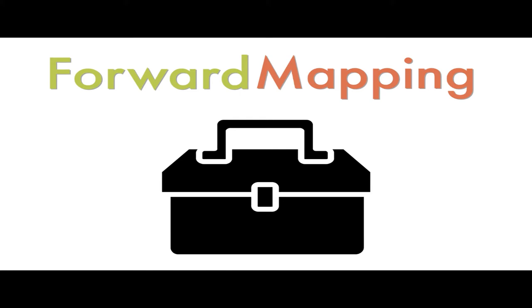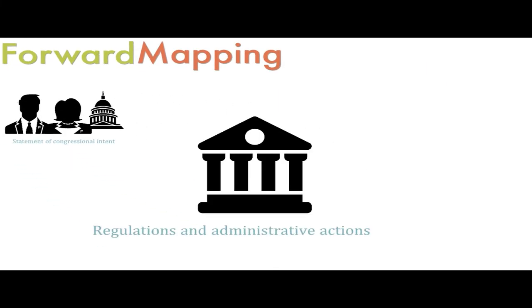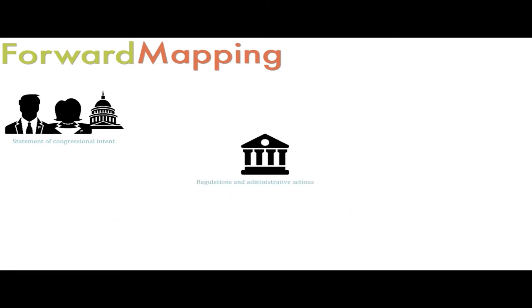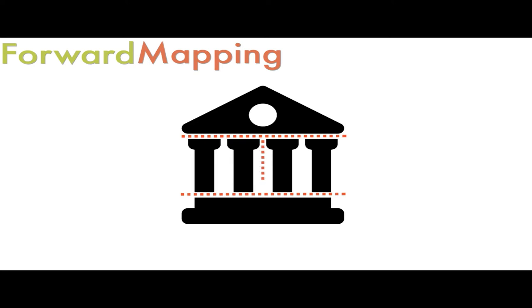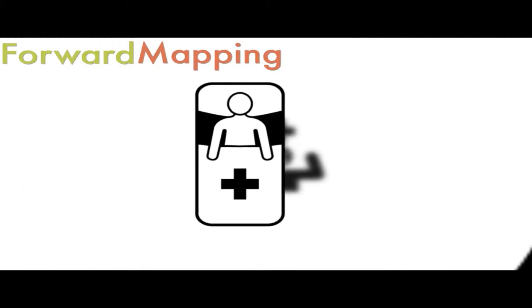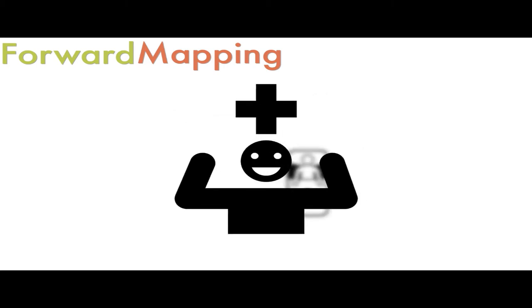Forward mapping of a federal policy might begin with a statement of congressional intent. It would then outline federal agency regulations and administrative actions consistent with that intent. It would devise a division of responsibilities between central and regional offices of the federal government, and each implementing unit would have a clearly defined mission. It would then state an outcome, usually by describing an observable effect on the target population.